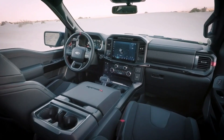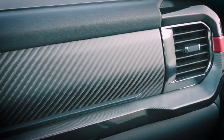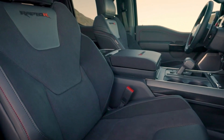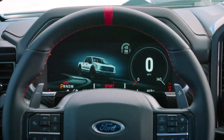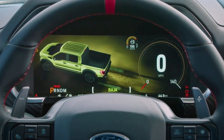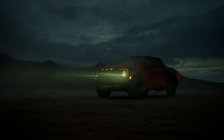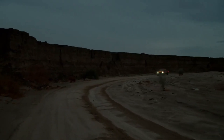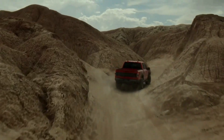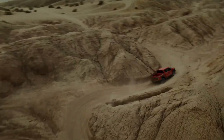The Raptor R is an even bigger predator — it uses a 700 horsepower version of the supercharged 5.2-liter V8 from the Shelby GT500, with 640 pound-feet of torque. Every Raptor rides on a sophisticated suspension with larger internal bypass dampers and a five-link rear coil spring setup. 17-inch rims and 35-inch tires are standard, with optional 37-inch BFGoodrich all-terrain tires improving approach, departure, and breakover angles, while ground clearance increases from 12.0 to 13.1 inches. The Raptor R comes standard with 37-inch BFGoodrich All-Terrain T/A KO2 tires.